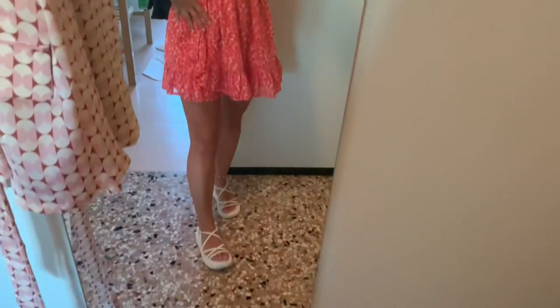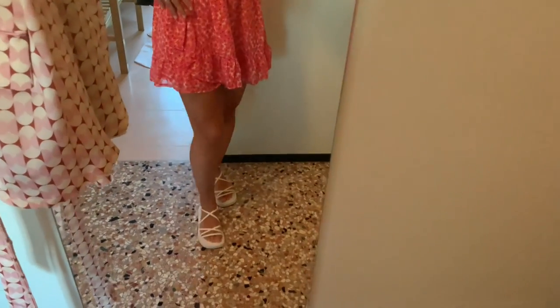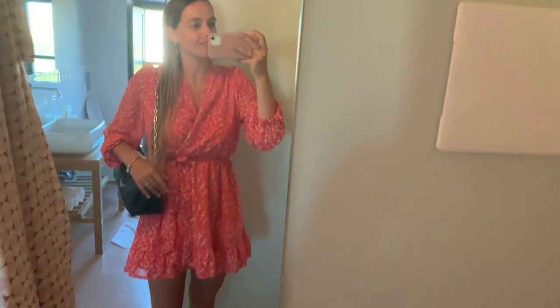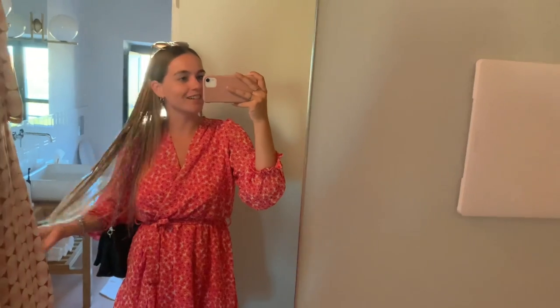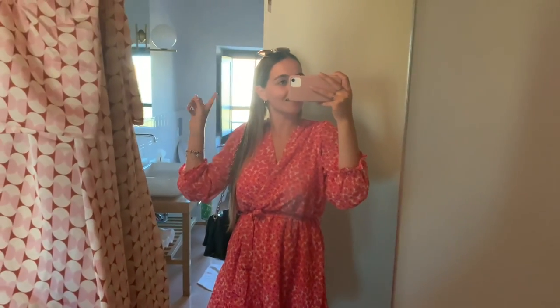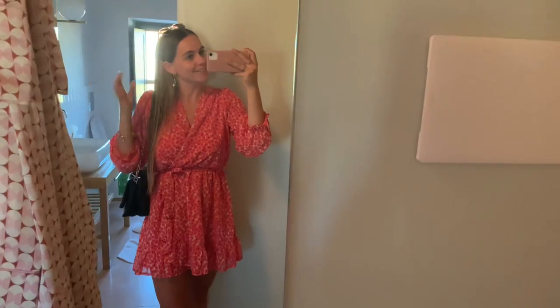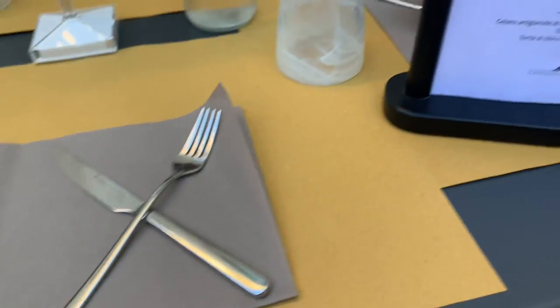Okay so I just got ready for the night. I put on a simple dress and I'm wearing my white sandals from Guts & Gusto, so the outfit is fully Guts & Gusto. I have my Azadig & Volt bag. My hair is still a little bit wet but we're just having dinner outside, so we're going to do that now.